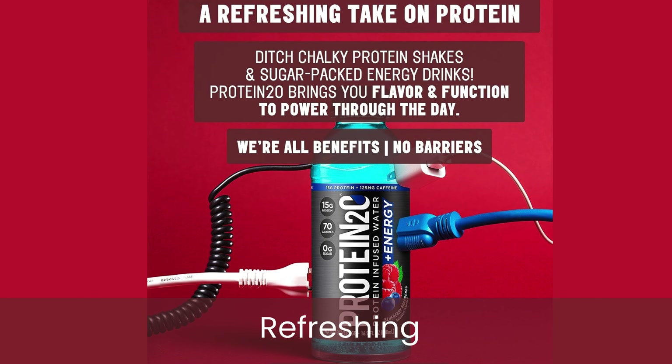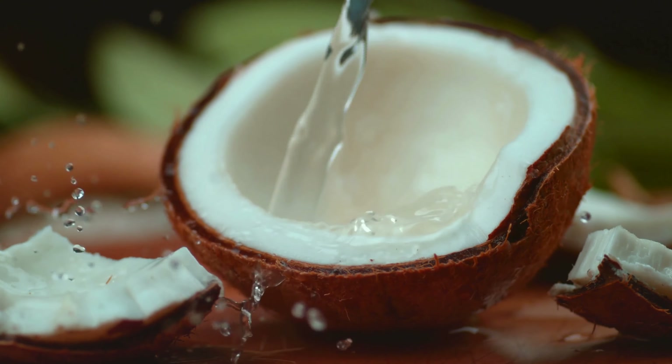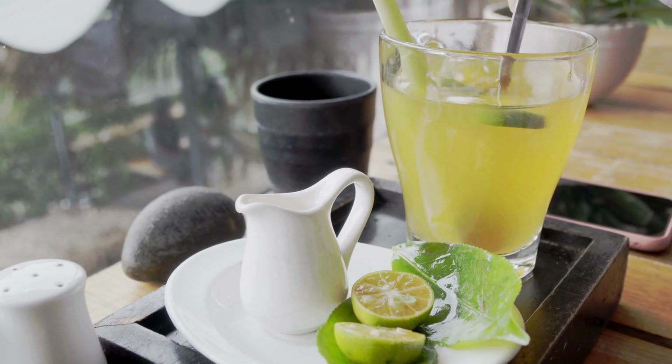From tropical coconut to zesty lemon, Protein2o offers a range of delicious flavors, making hydration more enjoyable than ever.